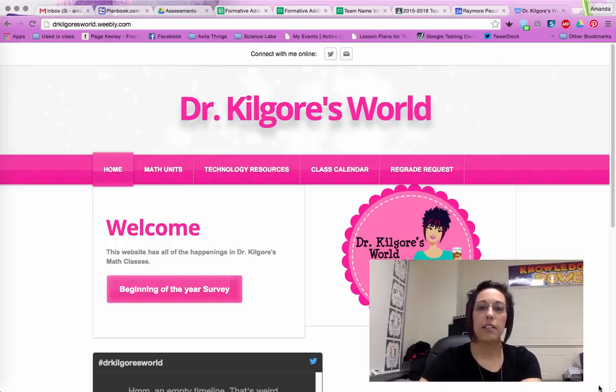Hello families! This is a Monday math update with Dr. Kilgore. I would bring you a little flipped video today so that you can see what to expect with homework this evening.